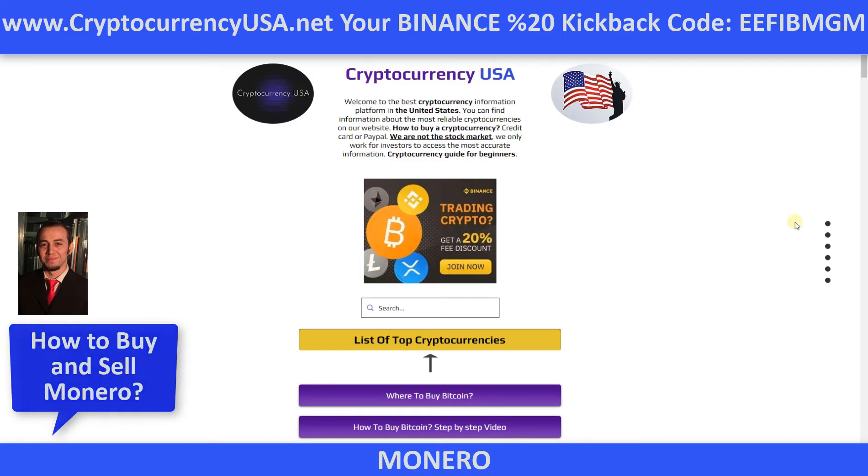How to deposit money on Binance. How to buy Monero coin. You can find answers to all your questions in this video. Just follow the steps in the video.